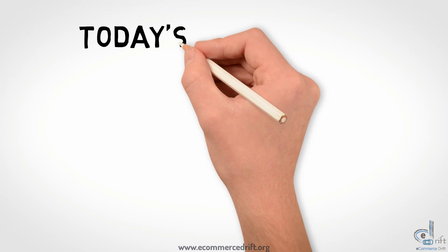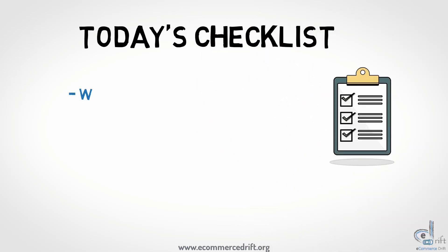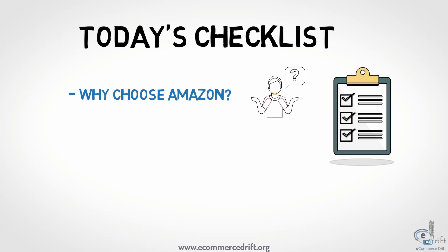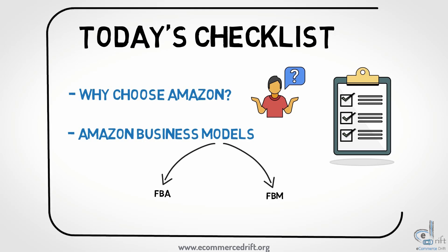Before we dive in, let's go through our fairly short checklist. The first thing we will learn is why should anyone choose Amazon for his or her startup or a business. Next up, we will look at the two foundation business models. I'm sure you have heard their names — FBA and FBM. So without further ado, let's begin.